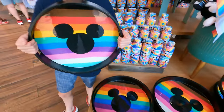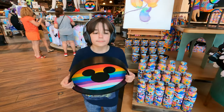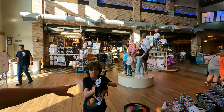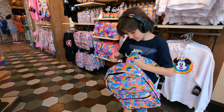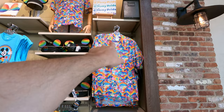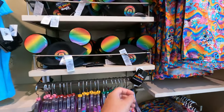$20 for the mug. The Pride serving tray is $30. Over here we have the plush Pride Mickey with the flag — $30. Jake has the backpack, which has a lot of that same design as the mugs — $40. Jake's gonna model for us. Very nice! We have the Pride button-up — this one is $60.